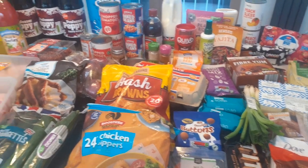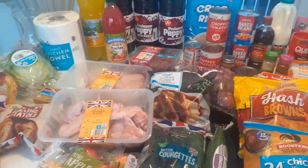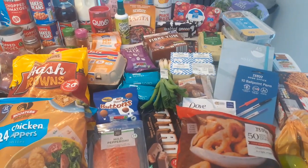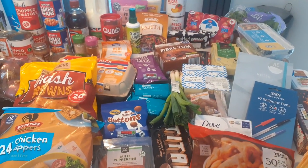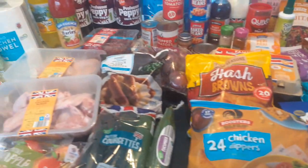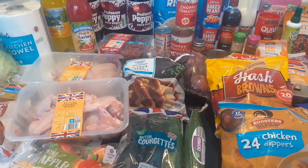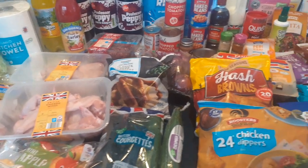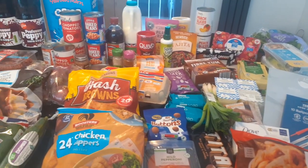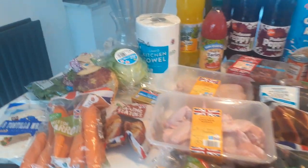Hi guys, welcome back to another video and another shopping haul. This week I've kind of been all over, so there's quite a few different shops in here — I've been to Aldi, Lidl, Tesco, and I also nipped into the pound shop. This week I've decided to start doing a bit of a Slimming World diet, so I've been getting ideas and recipes online. Quite a few of the things I got today will be for Slimming World recipes. So without further ado, we'll start over here with the bits from Aldi.